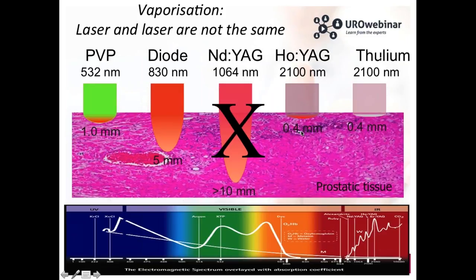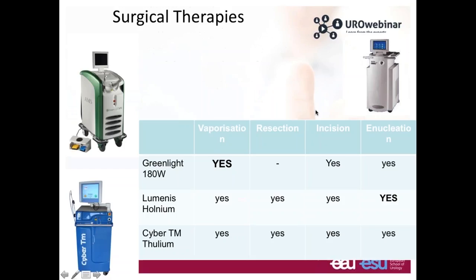In meetings and discussions with different companies, you will see many different devices and machines for laser. You have the green light laser with which you can do vaporization, incision of the prostate, and enucleation. You have the holmium laser with which you can do whatever you want — it was developed mostly for enucleation but you can also do vaporization, resection, or incision. The same applies to the thulium laser. It's just a question of practice.